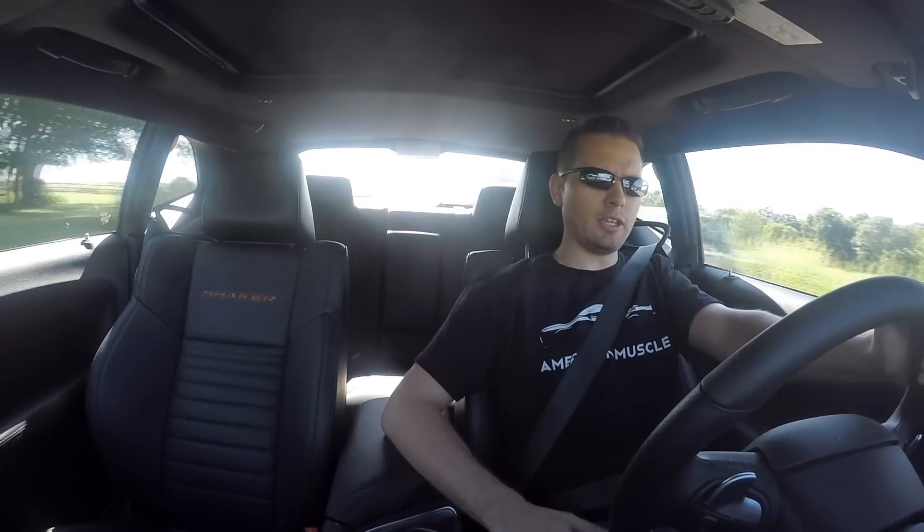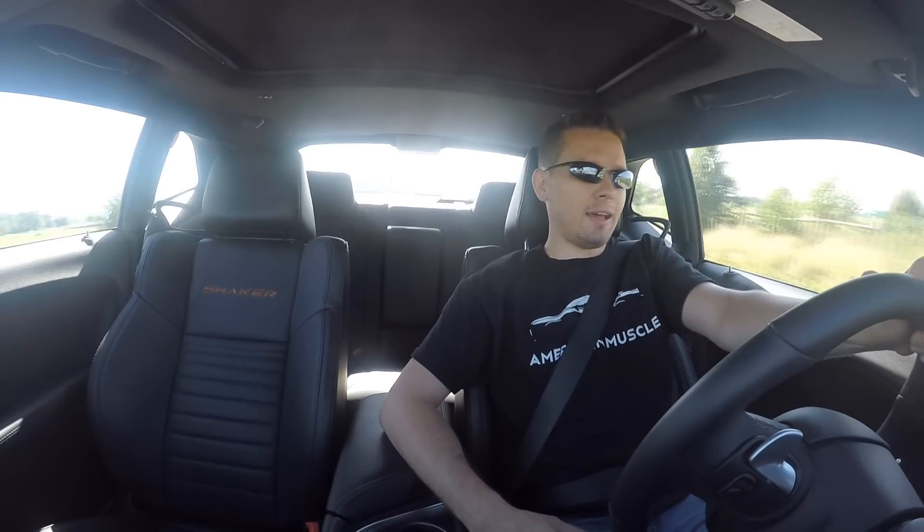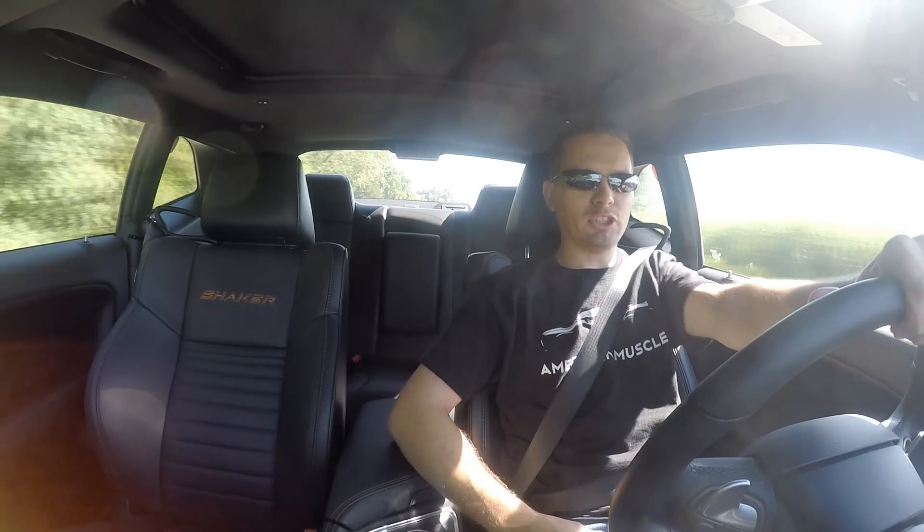I want to focus on the ownership experience — what it's like to own a Shaker. So far it's been great. I've owned it a couple of months. Prior to that I had a 2014 RT Charger, and I had that three months — actually to the day — before I turned it back in and got this brand new Challenger, which I'm much happier with.